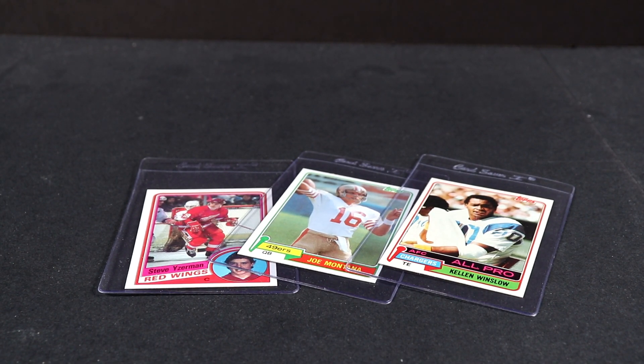Welcome back everyone to the Collector Channel. Today's video will be a little bit different. I'm going to ask everyone a question and then I'll also answer that question. The question is: what is the best pack you've ever opened? Best pack of sports cards — it could be non-sports cards. And what did you get? What made it the best?